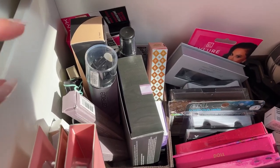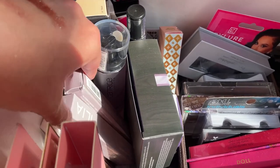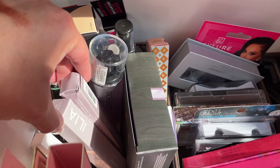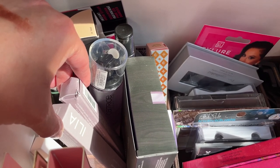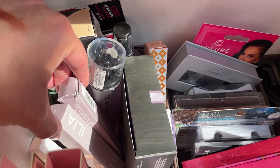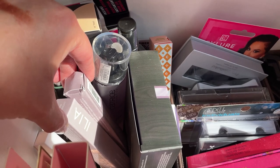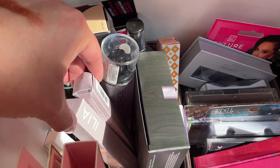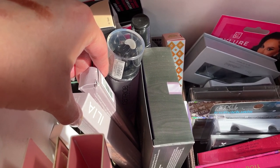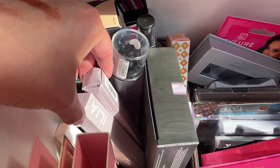I realized I have two backstocks of the Ilia mascara — FabFitFun has been putting them on their edit sale, and apparently I added one more than once thinking I was being smart. I want to use up the one I currently have, so I'll be throwing that into the basket as well.